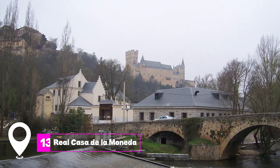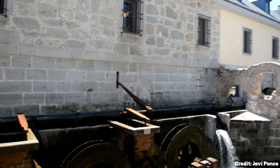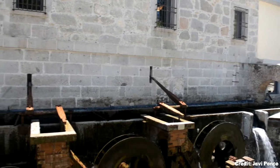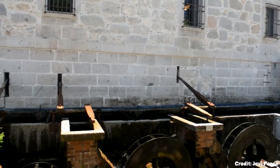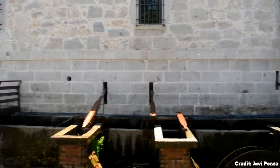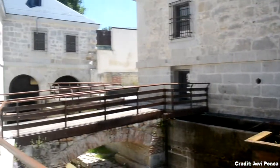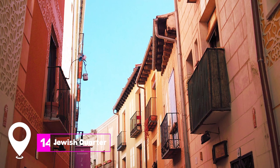At number 13 we have Real Casa de la Moneda. Once a royal mint, this building now serves as a museum showcasing the history of coin production in Spain. Visitors can explore the restored Renaissance technology used in minting, including the hydraulic wheel powered by the Arezma River.